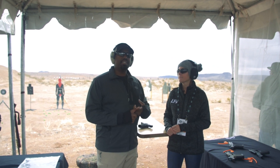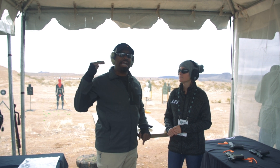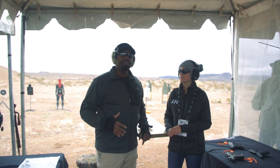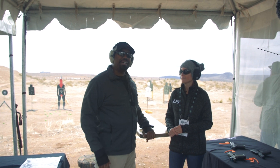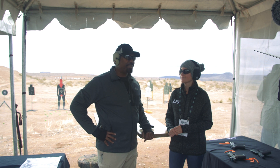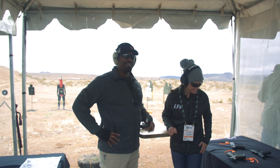Fantastic — the customer service and the price point speak for themselves. It's made for the average Joe or average Jane. If you want to protect yourself, this is not a bad option to look at. We'll see where we go from there — let's give it a shot, pun intended.